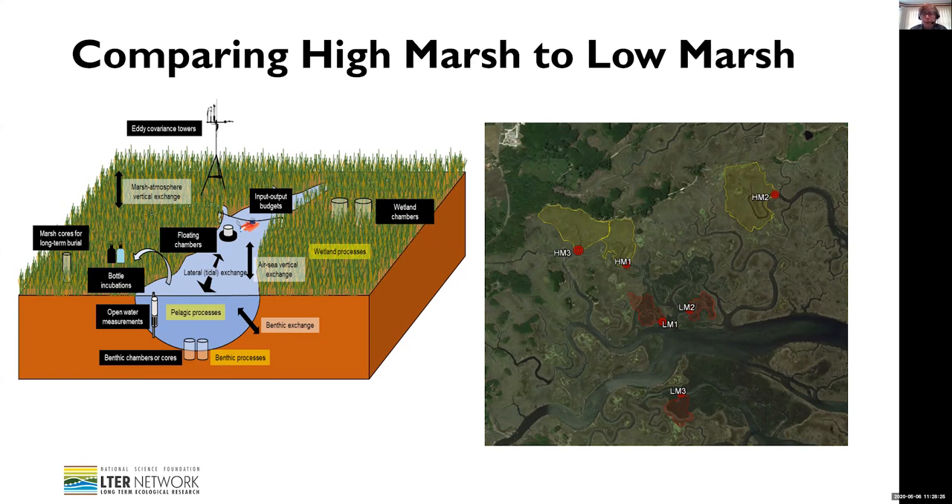We have two eddy flux towers, one in a high marsh and one in a low marsh site. We've been doing chamber measurements of gas fluxes, looking at primary productivity in the creeks, lateral fluxes of constituents in and out, and doing things like taking long-term cores for long-term carbon burial.